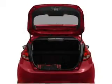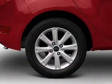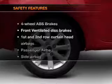Air conditioning, power door locks, power windows, power steering, power mirrors, and AM-FM stereo with a CD player. If safety is a high priority, rest assured knowing that these top safety components are included.